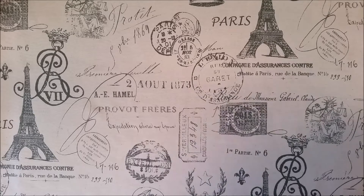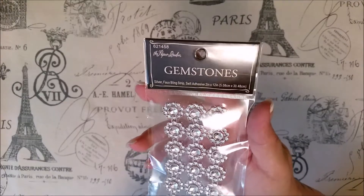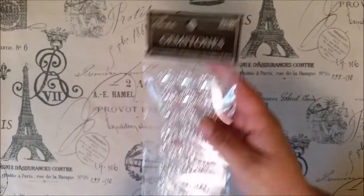Hi everyone, thanks for venturing back to my channel. This is a Hobby Lobby haul from a couple of visits in the last few weeks, because everything I purchased on the days I bought them was 50% off. Paper Studio — all the gemstones, regular was like $3.99, so I got that for 50% off.